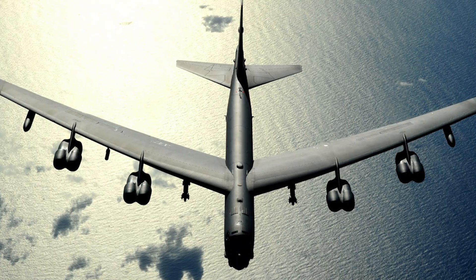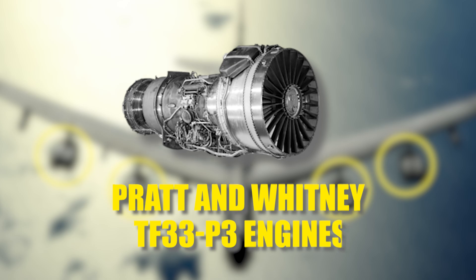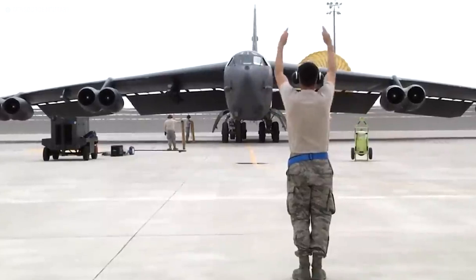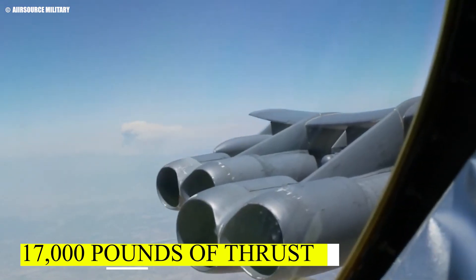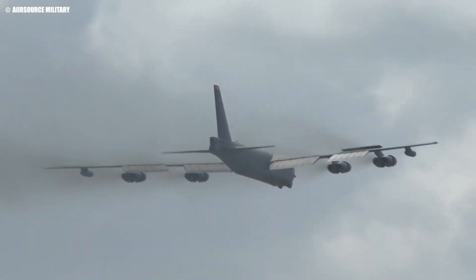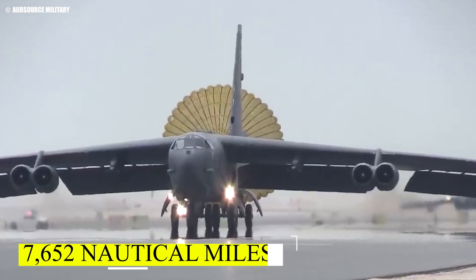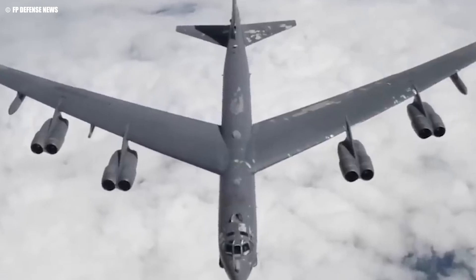At the heart of the B-52 Stratofortress are its eight Pratt and Whitney TF-33 P-3 engines, a setup that has powered this iconic bomber since the early 1960s. Each engine, housed in pairs under four pods along the wings, generates around 17,000 pounds of thrust, enabling the B-52 to achieve speeds of up to Mach 0.86. These engines also provide the aircraft with an impressive range of approximately 7,752 nautical miles, making it one of the longest-ranging bombers in history.